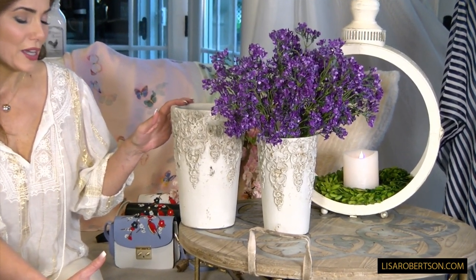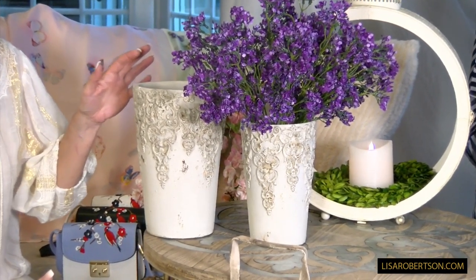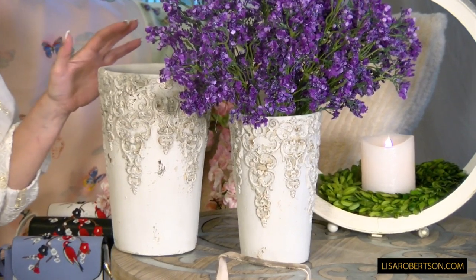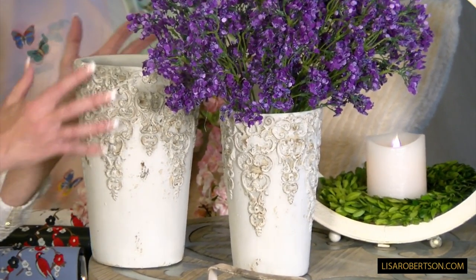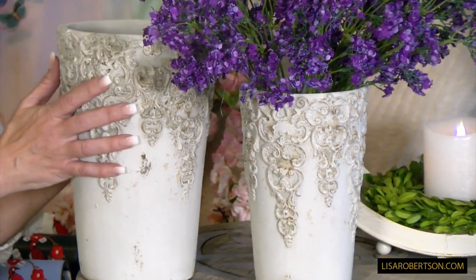They look like something from a beautiful garden outside of a villa in northern Italy or in France. They just have that beautiful elegant design, that timeless feel. I love this detail at the top, and I love the fact that it's made to look aged.